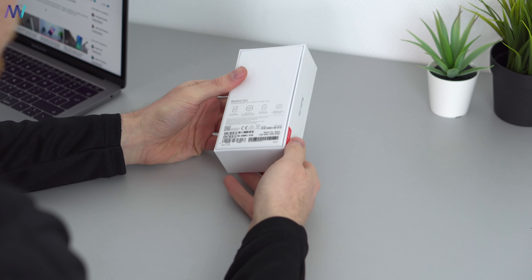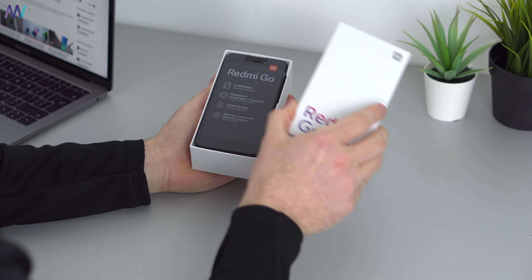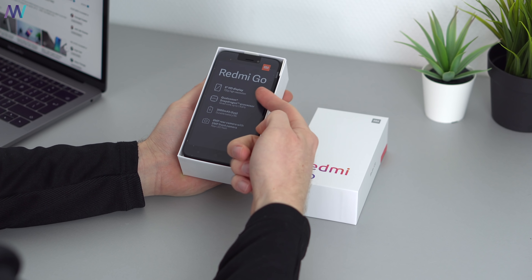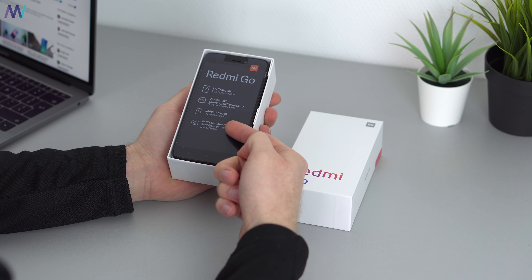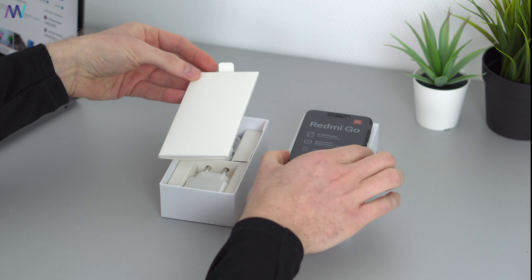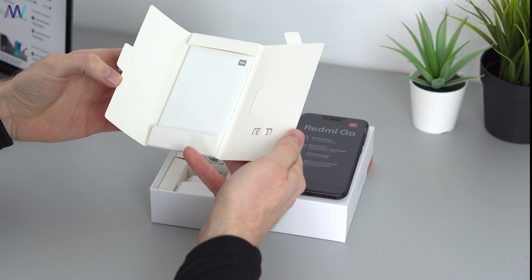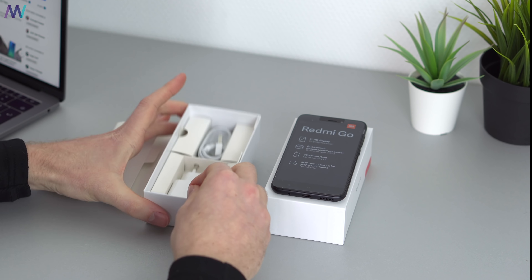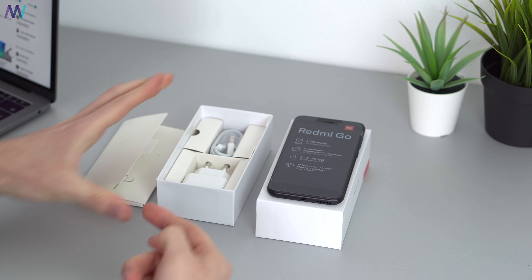The unboxing experience is very basic. You get it in a standard box with specifications on the back, and a sticker on the side indicates it's the global version. Inside, you find the smartphone first, showcasing the display, the Snapdragon 425 processor, the 3,000 mAh battery, and the camera. Below that you'll find some paperwork, a SIM popper, a standard 5V 1A charger, and a micro USB cable.